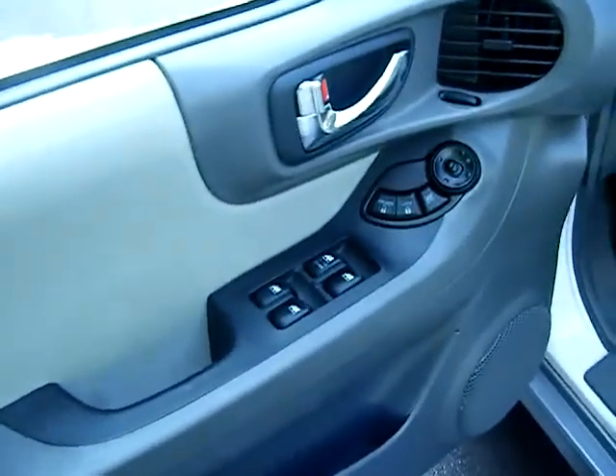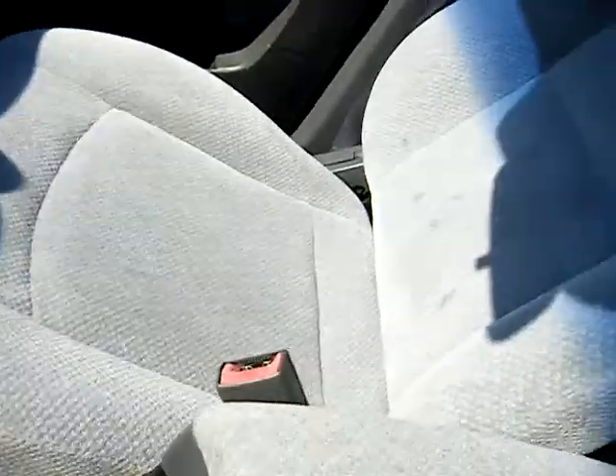A little peek inside at some of the appointments on this nice Santa Fe: power windows, power locks, cruise, tilt, AM/FM/CD. 102,000 miles. Your little Hyundai has a power sunroof — you got to like that. Seats, carpet — it's all good.